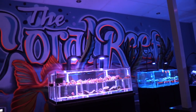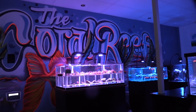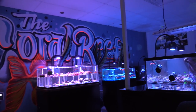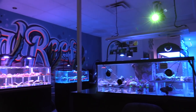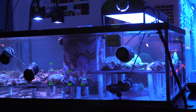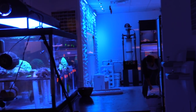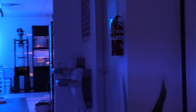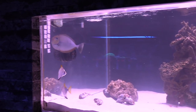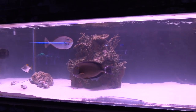The shop itself is shaped like an L with lots of frag tanks all over the place, two big display tanks, and one wall has a projector showing video footage. Lots of lights, lots of frags — a nice chill vibe. I was checking out fish in the display tank; I assume they'll have it more stocked up later on.